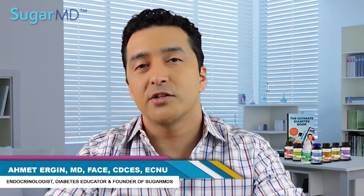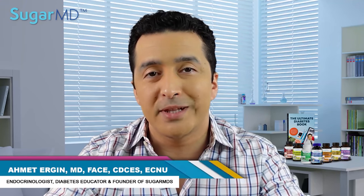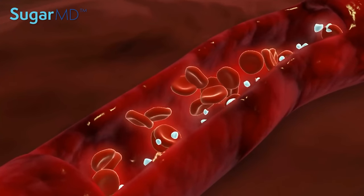I'm Dr. Ahmed Ergin. I'm an endocrinologist and today I'm going to explain how to read CBC, Complete Blood Count. CBC can assess your overall health and detect infections like anemia, leukemia, etc. The blood cells are created and matured in the bone marrow and they're released into the bloodstream as needed.